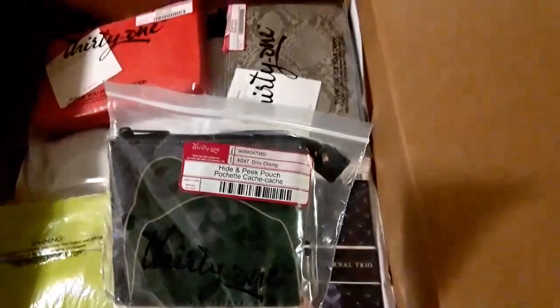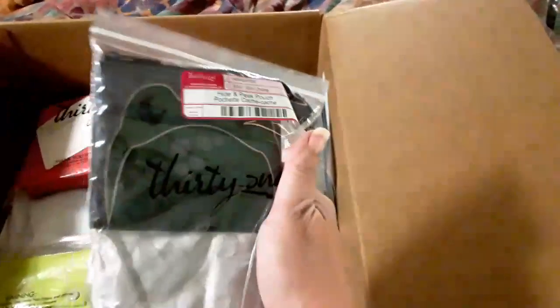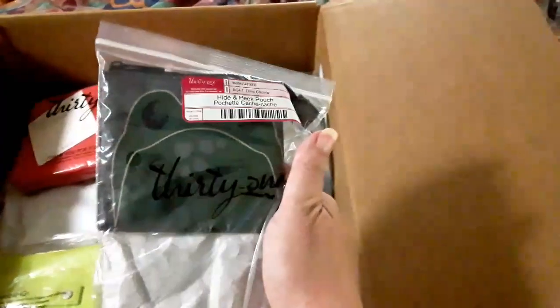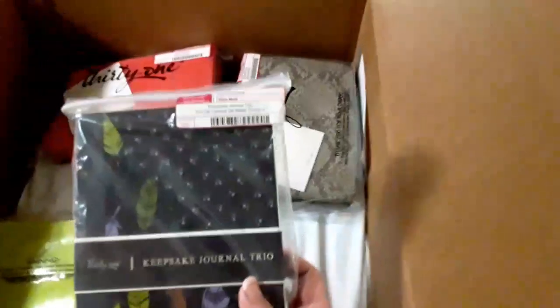Oh, here's another hide-and-peek — this one is Dino Chomp, it's a dinosaur. The little design on it is a dinosaur, and when you open it up it looks like the mouth is opening. Really cute.